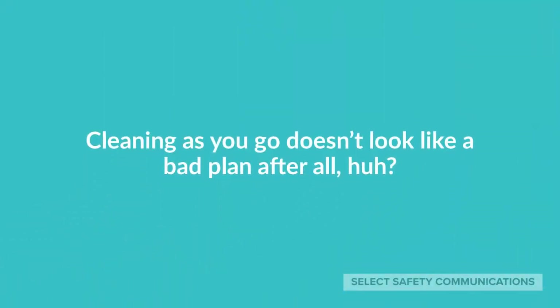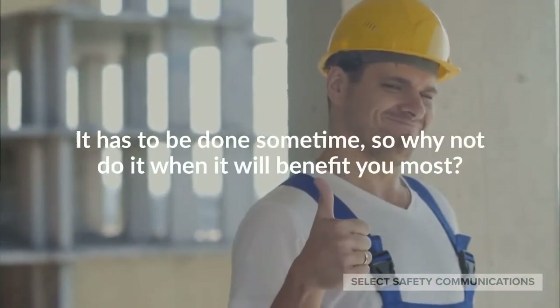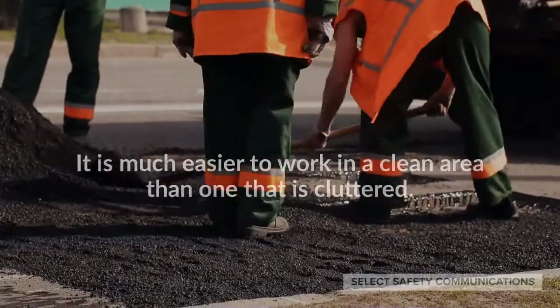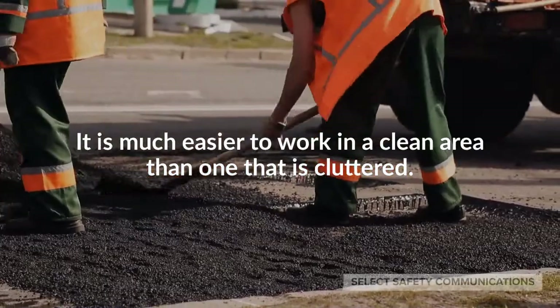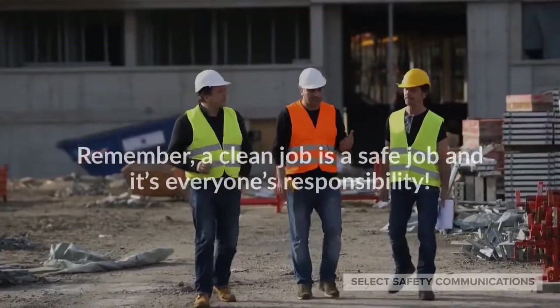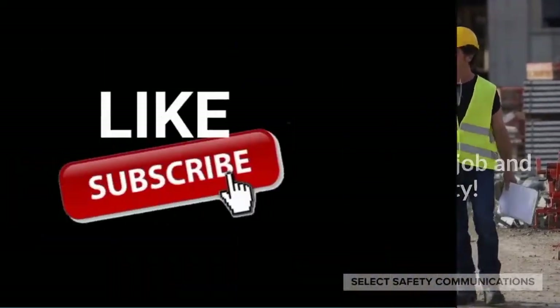Cleaning as you go doesn't look like a bad plan after all, huh? It has to be done some time, so why not do it when it will benefit you most? It is much easier to work in a clean area than one that is cluttered. Remember, a clean job is a safe job, and it's everyone's responsibility.